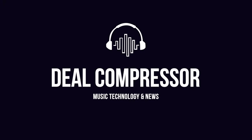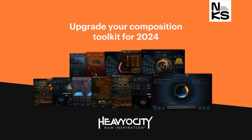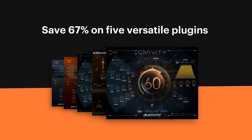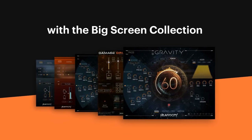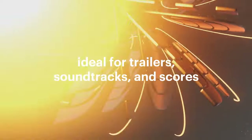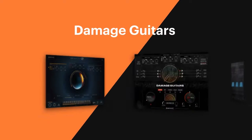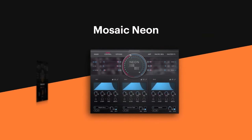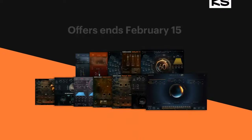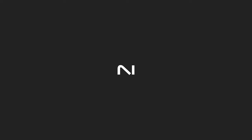Before we dive in, I want to say a big thanks to Native Instruments. Upgrade your composition toolkit for 2024 with huge discounts on Heavyosity. Save 67% off the Big Screen Collection, plus save up to 50% off dozens of individual instruments — ideal for trailers, soundtracks, and scores, including Gravity 2, Damage Guitars, Mosaic, Neon, and much more. I'll include a link to take you straight over to Native Instruments for the Heavyosity sale. Offer ends February 15th.